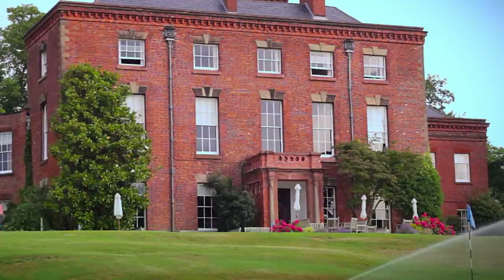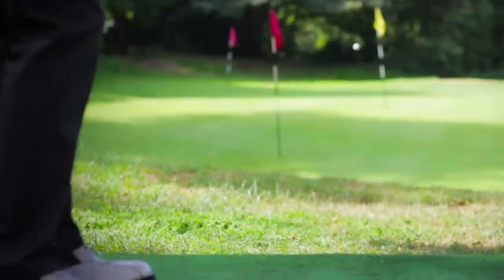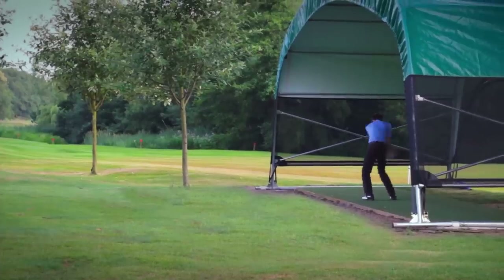We have a fabulous Grade 2 listed clubhouse, and for both members and visitors we have a short game academy facility and a long game area with a sheltered Huxley surface, so no matter how you want to play, you will find what you need at Edgbaston Golf Club.